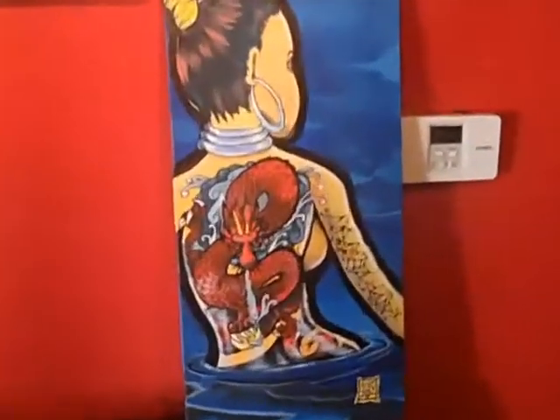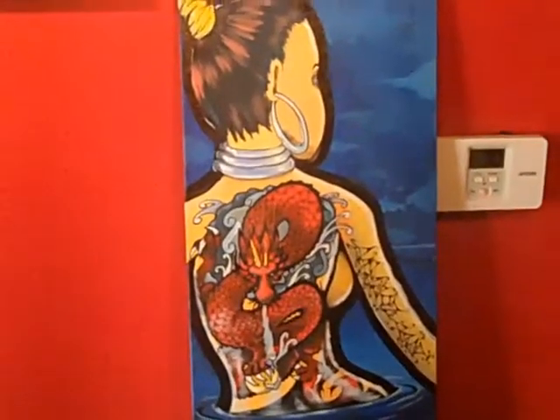This piece is called Dragon Lady 4, and I purposely make her looking away from you so that any woman who wants to buy this piece can realize it might be her.